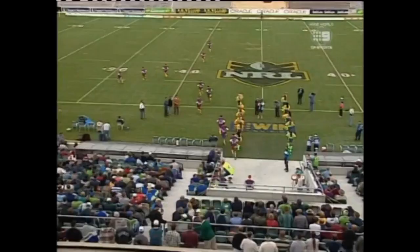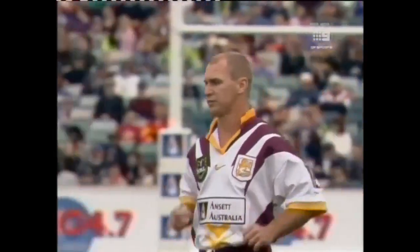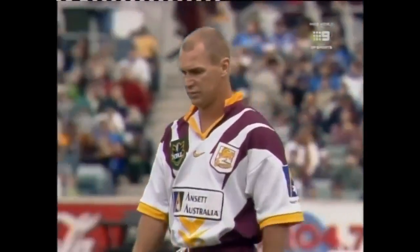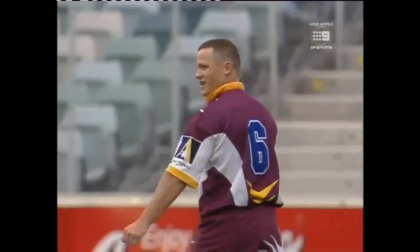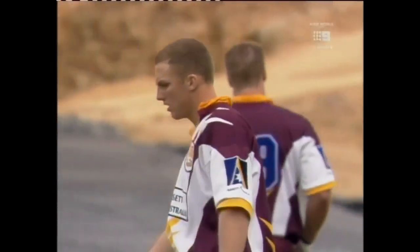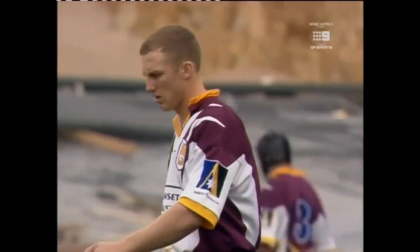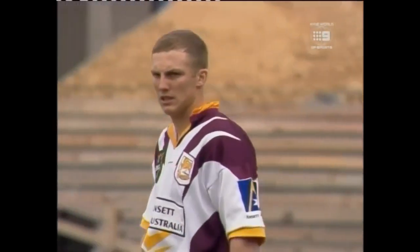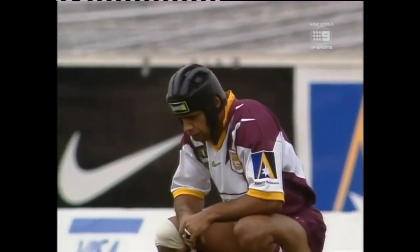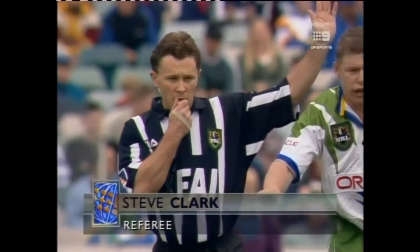A good crowd in to see the clash of two of the star sides. Langer's team today — Brad Thorne back in the second row, Kevin Walters at 5'8" as Peter has already pointed out. The man of the moment, Darren Lockyer, at the back. They're lying fourth on the competition table — eight and three from Brisbane, though they've lost two of their last three. Stephen Clarke, he's a good referee, this man.